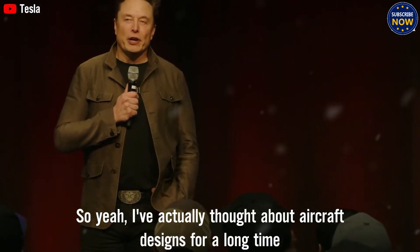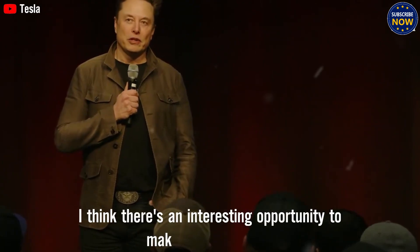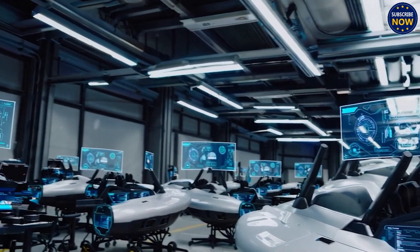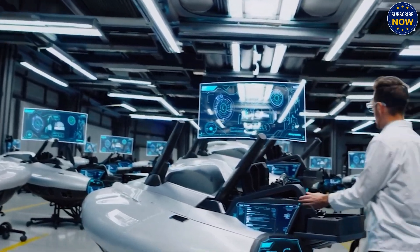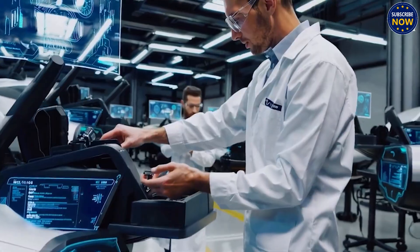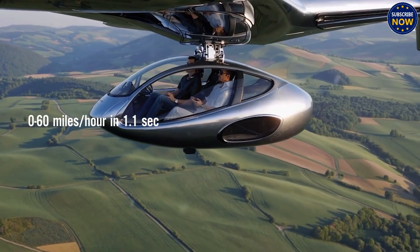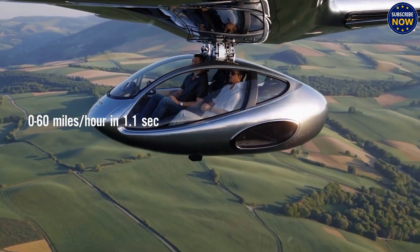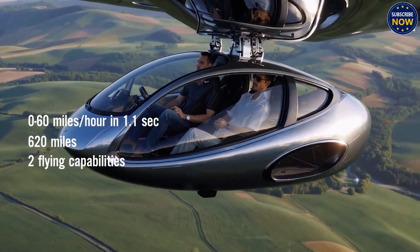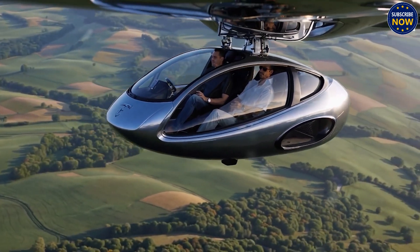Tesla has made headlines with its very first flying car, an incredible technological achievement that used to only exist in our dreams. With the ability to go from 0 to 60 mph in only 1.1 seconds, a range of up to 620 miles, and actual flying abilities, this vehicle has shocked the entire tech world.